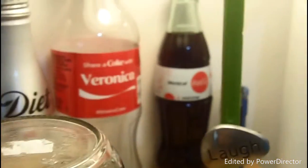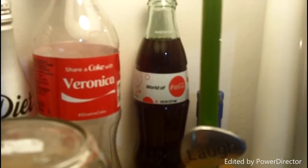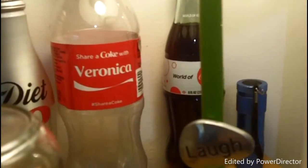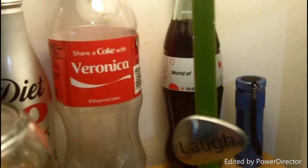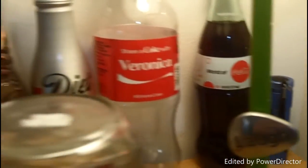Here is my lamp, and on it I have this pin from my drama club. On the lamp I also have this little magnet that says 'laugh,' and I really love that. And then back there is a flashlight. A Coke bottle — it's actually from the World of Coke, which is where they make Coke. And then next to it is 'Share a Coke with Veronica.' Somebody actually found that for me, and I was really surprised because I never expected to find my name on one of those. And then there's a little Diet Coke can next to it.